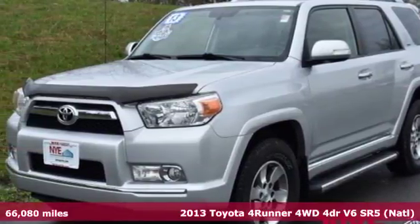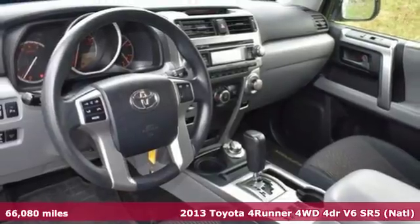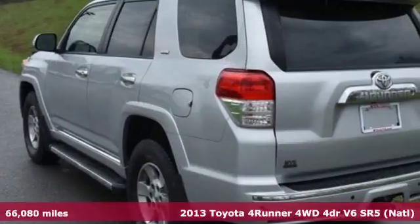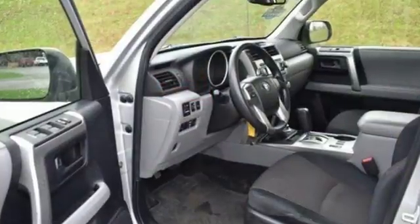It's a 2013 Toyota 4Runner. Roam the vast unknown in this 4Runner — a rugged SUV with plenty of room for passengers and backpacks, plus all sorts of creature comforts.